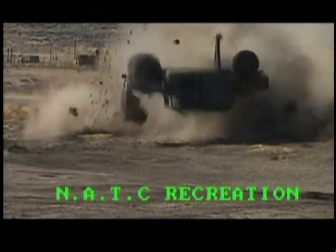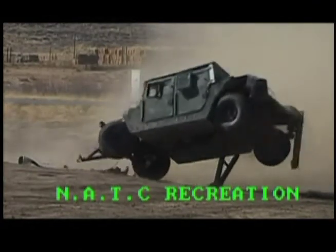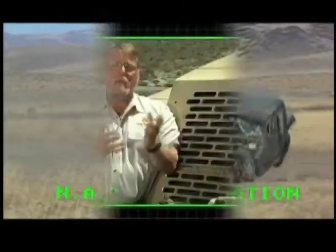NATC recreated a 45-mile-per-hour vehicle rollover incident. We brought that information back and incorporated enough structure in the technology demonstrator so that should a similar rollover occur, that damage — that crush of the roof, those doors flying off — won't occur.